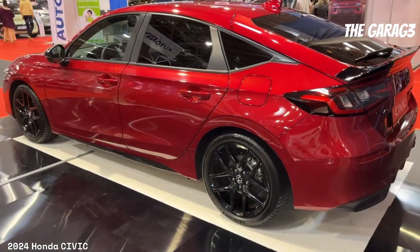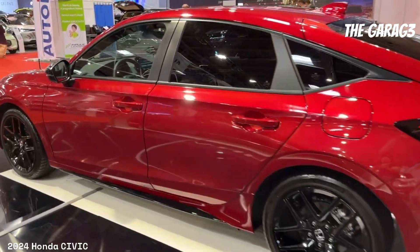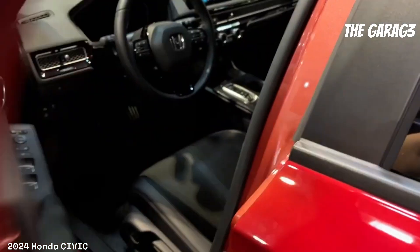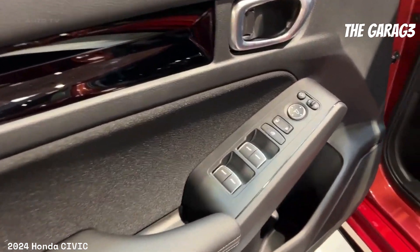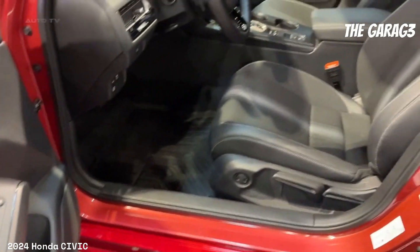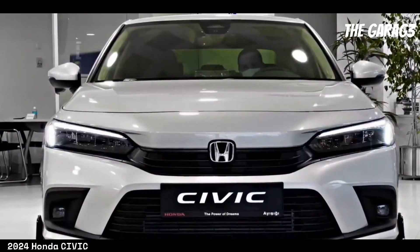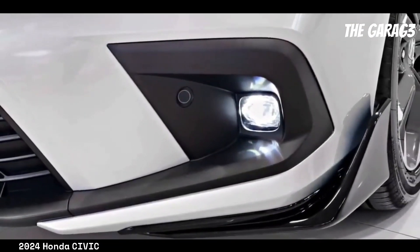Exterior highlights include 16-inch aluminum alloy wheels in the LX version and 17-inch in the EX and EX-L versions. All versions feature LED headlights with automatic on/off, LED brake and tail lights, a shark fin roof-mounted antenna, body-colored electric side mirrors with integrated LED turn signals, and front and rear parking sensors in the EX-L version.